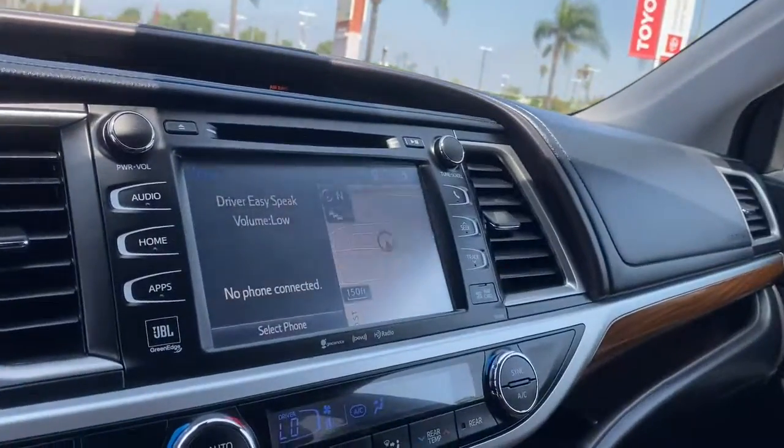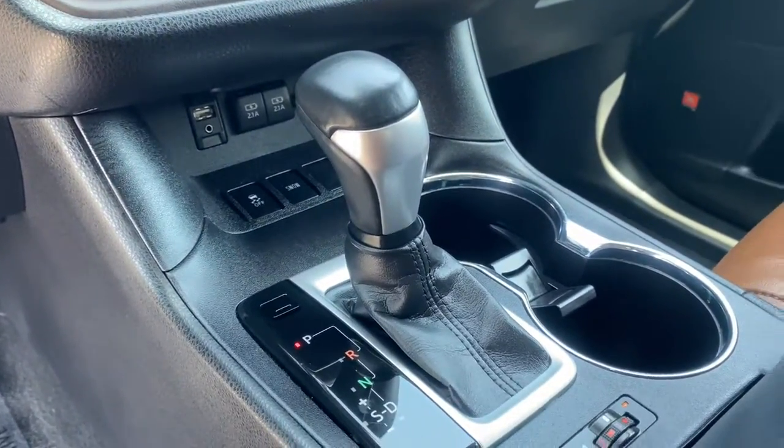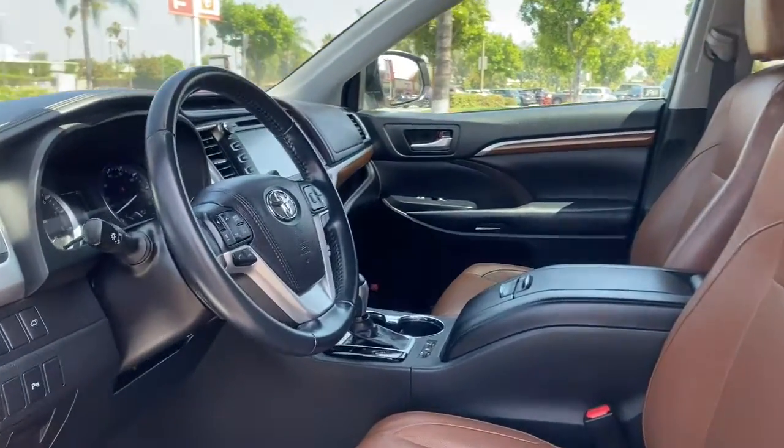You deserve a family vehicle that knows how to multitask. Take this versatile Highlander out for a spin, and let our professional staff show you our commitment to outstanding customer service. We look forward to meeting you.